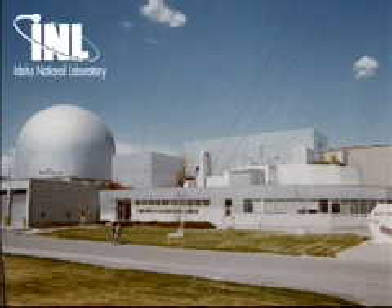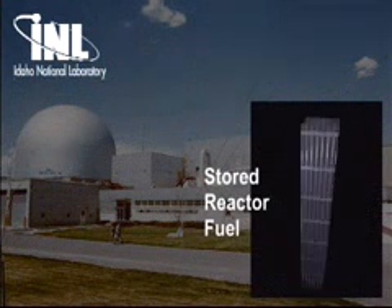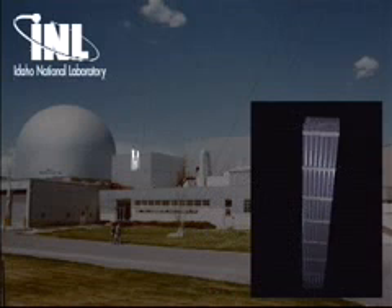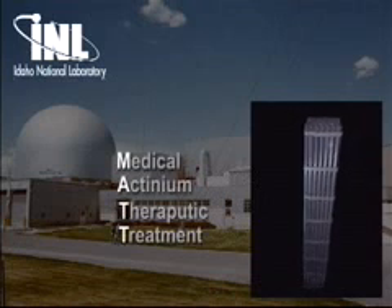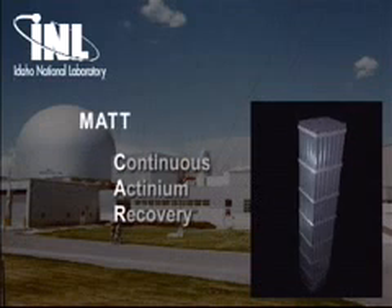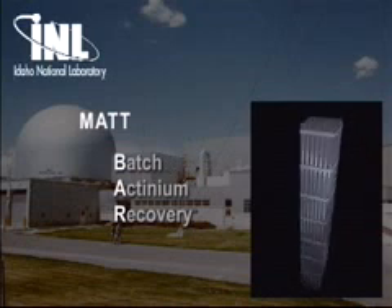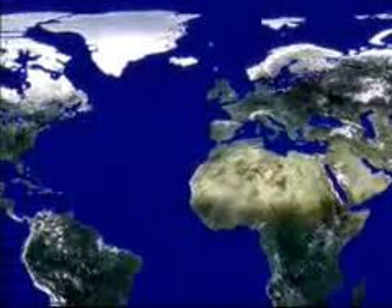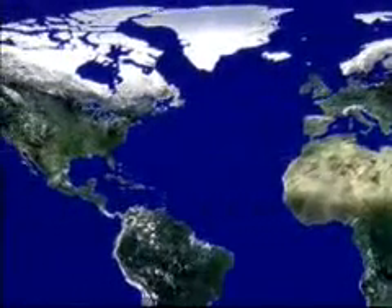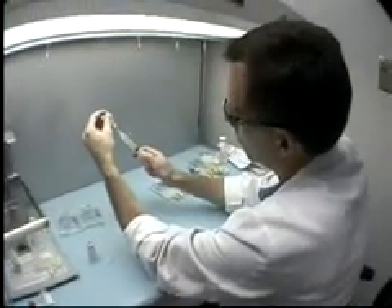Fortunately, scientists and engineers at the Idaho National Laboratory identified 40-year-old reactor fuel stored at the lab as a substantial untapped resource and developed Medical Actinium for Therapeutic Treatment, or MAT, which consists of two innovative processes, MAT-CAR and MAT-BAR, to recover this valuable medical isotope. Both MATs can make 100 times more source material available, significantly increasing world supplies, enabling clinical trials to proceed and making high-volume therapeutic use a potential reality.